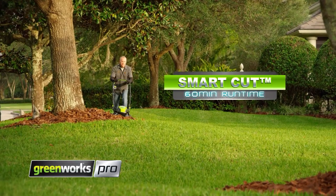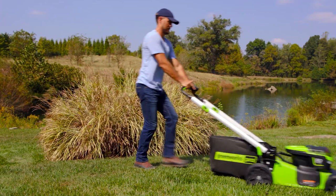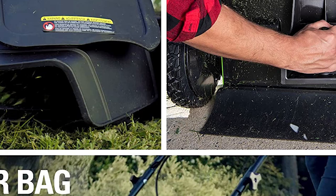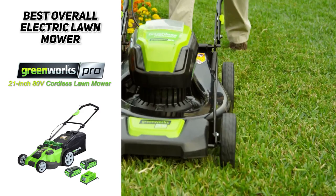It also has smart-cut technology that will sense the height of the grass and cut accordingly. It's a 3-in-1 operation — it can do mulching, bagging, and side discharge. It can also fold flat, so you can conveniently store it away. As an added bonus, it's not messy — you won't get any of that smelly gas or oil smell, which means you can easily store it in a garage or shed. So if you are looking for the best overall electric mower, definitely check out the Greenworks Pro 21-inch 80-volt cordless lawnmower.